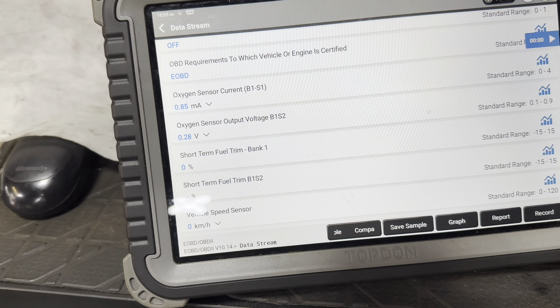Actually, we're seeing that our fuel trims improved when we took it off the EOBD - which it did not do last time, believe me.